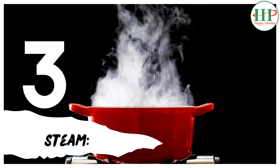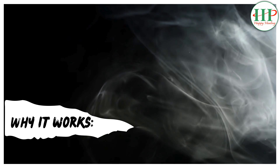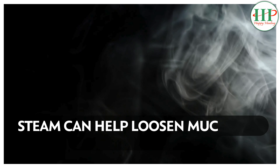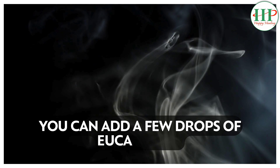3. Steam. How to: Inhale steam from a bowl of hot water or take a hot shower. Why it works: Steam can help loosen mucus and relieve congestion. You can add a few drops of eucalyptus oil to the water for extra relief.